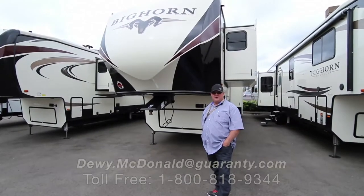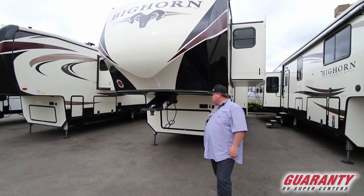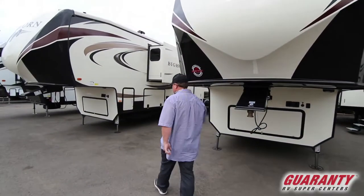Hey, Dewey McDonnell here from Guaranty RV. We've got a brand new 2019 Bighorn, model number 3970RD. Let's go inside and take a peek.